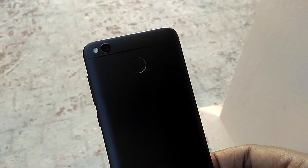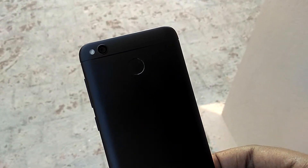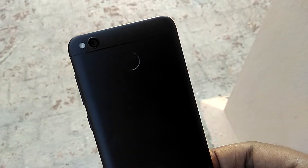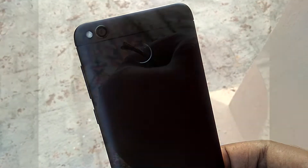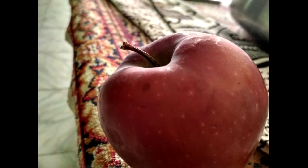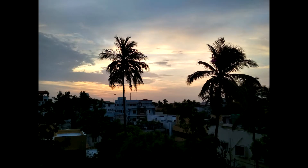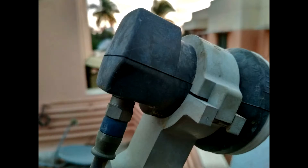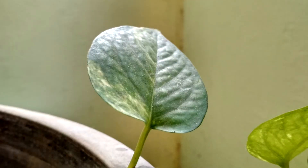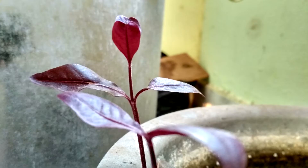The next thing is the camera. The Redmi 4 comes with a 13MP f/2.0 aperture camera with phase detection autofocus, and the camera quality is amazing. Under good lighting, pictures have plenty of detail, good dynamic range, excellent color accuracy, and the focusing speed is fast. The camera quality is very similar to that of the Redmi Note 4, making this the best smartphone camera under ₹9,000.